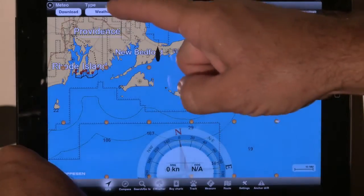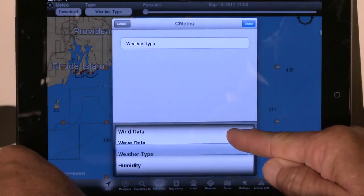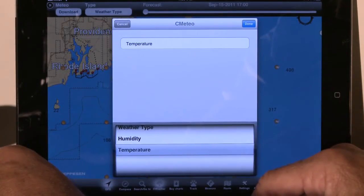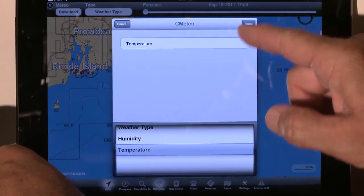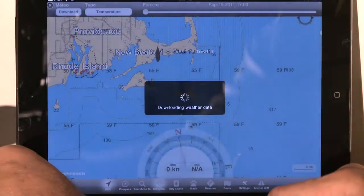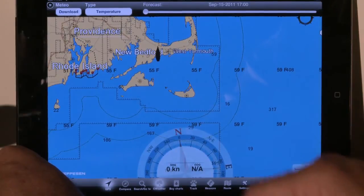Let's see how you can open up the dialog box. Here you can see the different types of weather available to us: wind data, wave data, weather type, humidity, and temperature. Simply hit the download button, and with a connection to the internet it will download the weather, displaying it onto the screen.